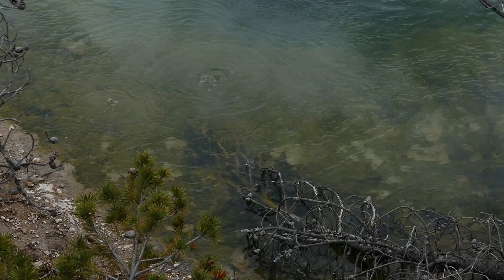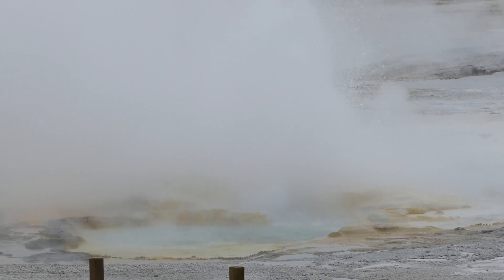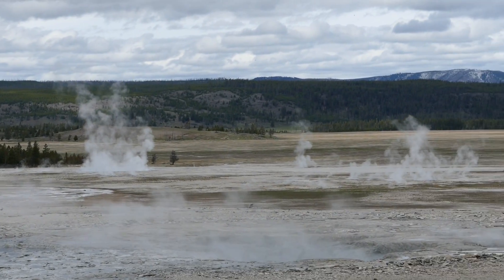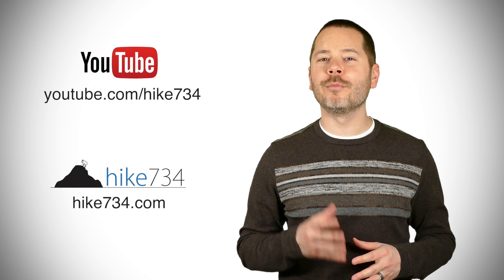You can definitely see that here in Yellowstone. The Fountain Paint Pot trail is an accessible boardwalk, so basically anybody in the family can do it — nice and short with a lot of variety and cool little features. I'm Jake with hike734 at Fountain Paint Pot in Yellowstone National Park. If you like this video, subscribe on YouTube and head over to hike734.com for more.